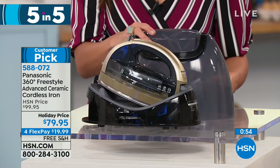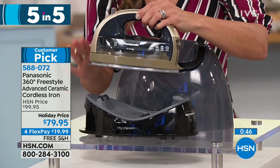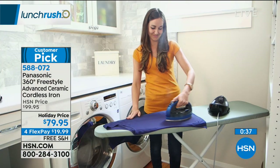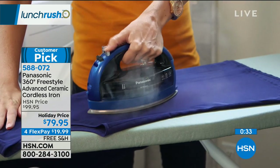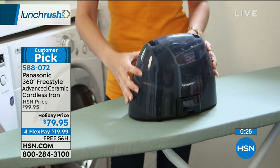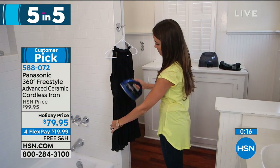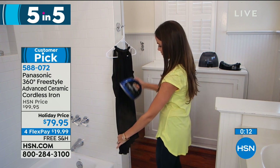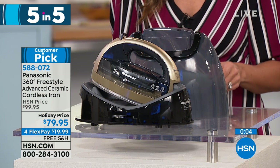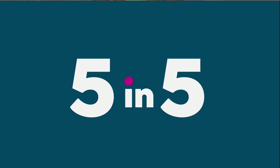Next, from Panasonic, this is the Freestyle 360-degree cordless iron. There are no cords anywhere on this, making it so easy to iron anything. It can even steam vertically if you want to steam curtains or other garments, with a removable water tank. It is so powerful, glides so smoothly, and when you put it in the base, that's how it charges. It comes in blue, champagne, or rose gold, and it's ceramic — so non-stick, lightweight, ultra smooth. It even comes with a carrying case. It's $20 off right now, free shipping and handling, and on flex payments, so under $20 gets that home.